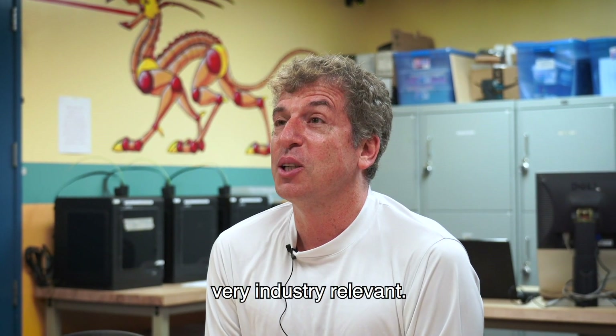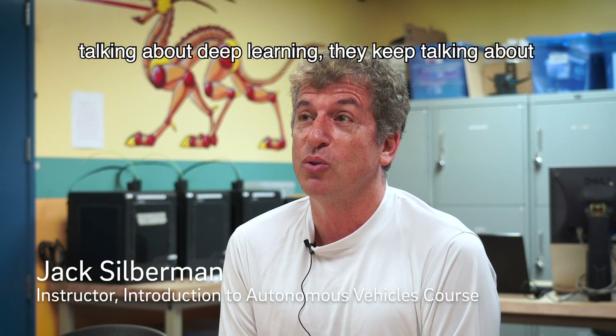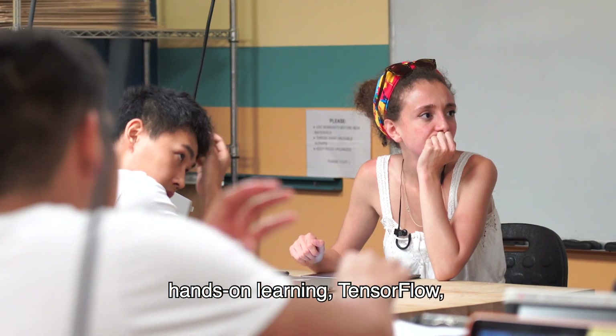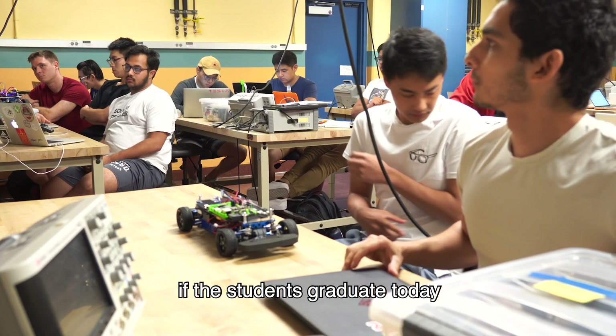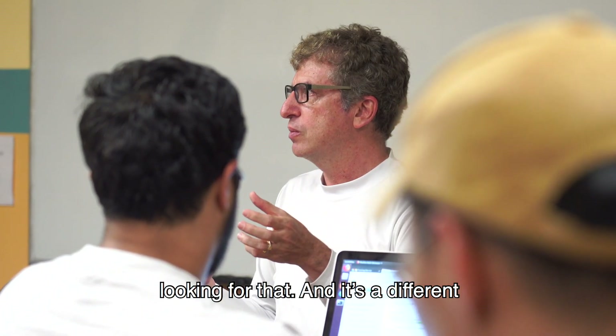We design a curriculum that's very industry relevant. A lot of the industry keep talking about deep learning, they keep talking about reinforced learning, TensorFlow, Keras. Those are tools that if the students graduate today, they will be able to apply for a job based on those skills. The industry has been looking for that.